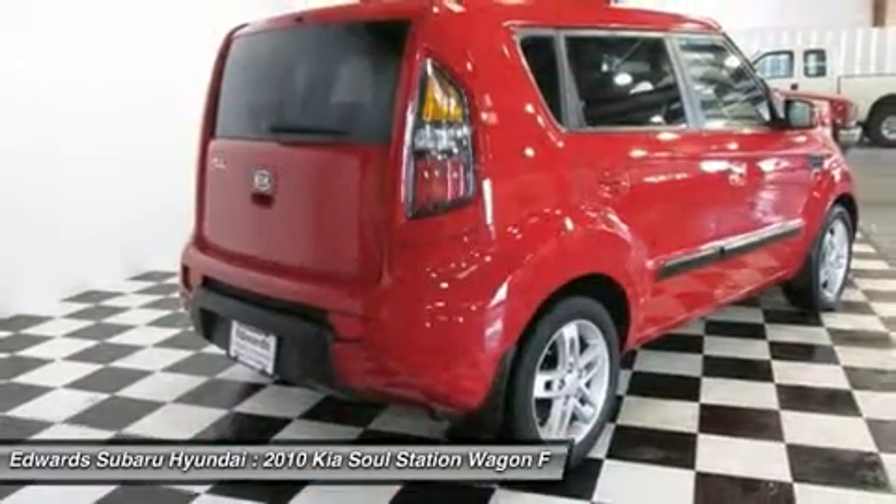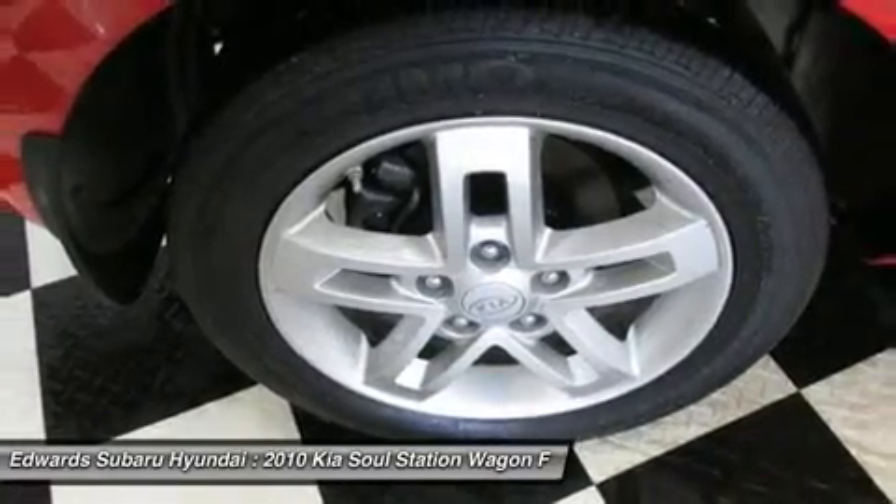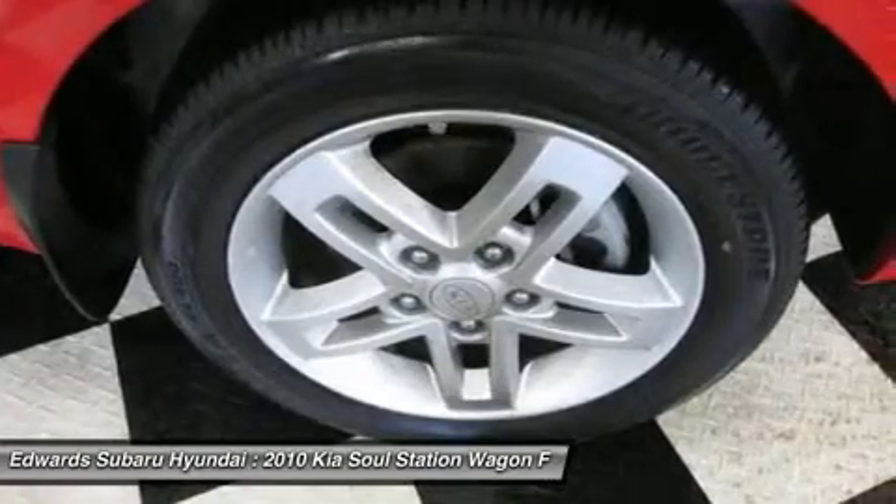How's this for power? The 2.0 power plant offers 142 horses and at least seems to offer sufficient power and pep for around-town driving, plus decent highway passing or hill climbing.